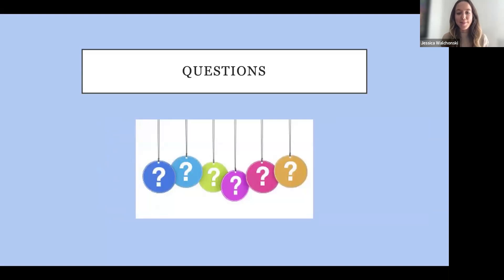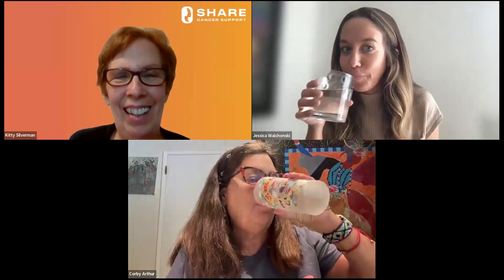Thank you so much, Jessica. That was really terrific and so comprehensive that most of the questions we had were definitely covered. So we'll just pick a handful from both the pre-submitted questions and the live ones today. You can still add a question in the Q&A section at the bottom of your screen and we'll get to as many as we can.